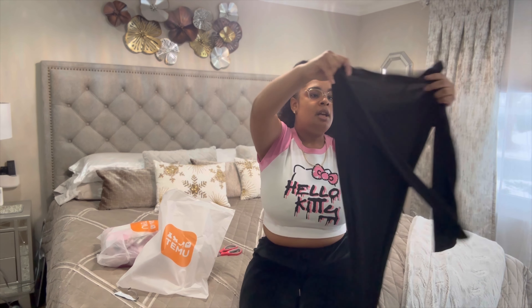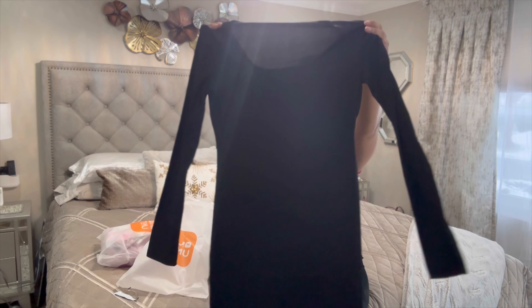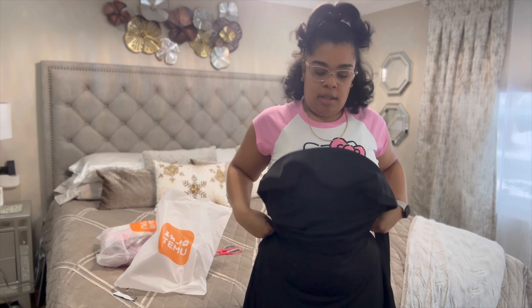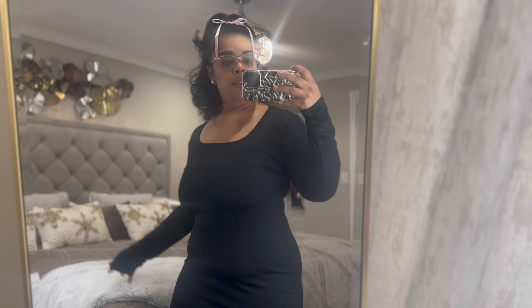Next let's see what we got. Okay, this is a dress that I ordered — a long maxi black dress. This is cute, I hope it fits. It looks a little big but it should fit snug. Let me try this on for you guys and I'll come right back.